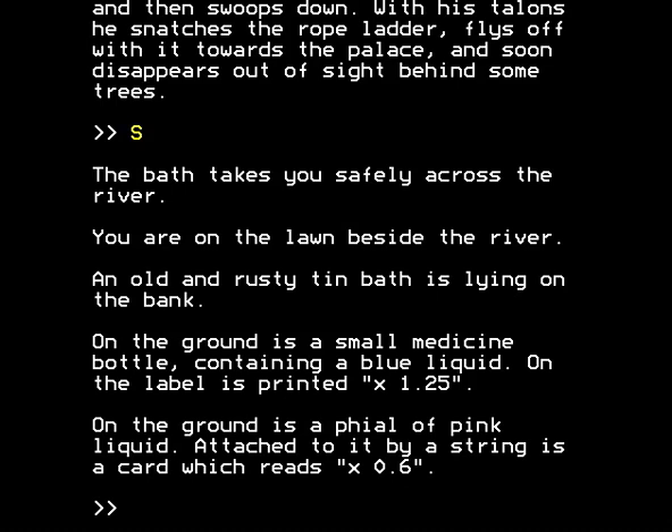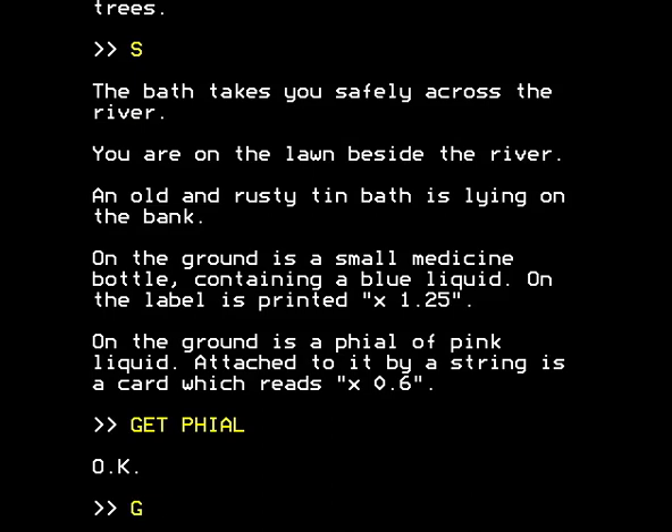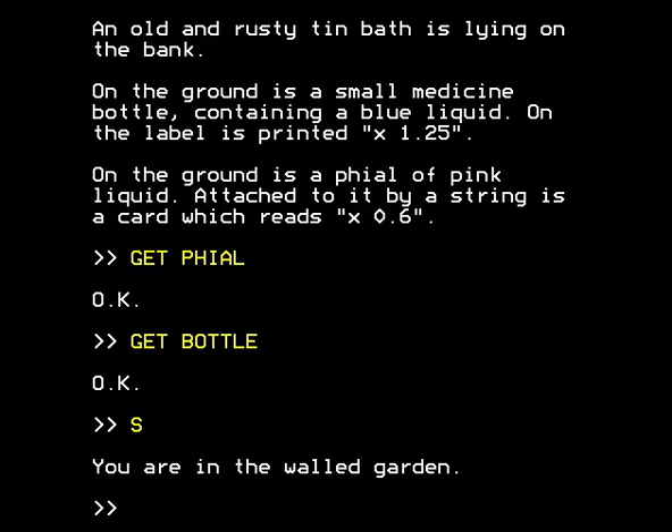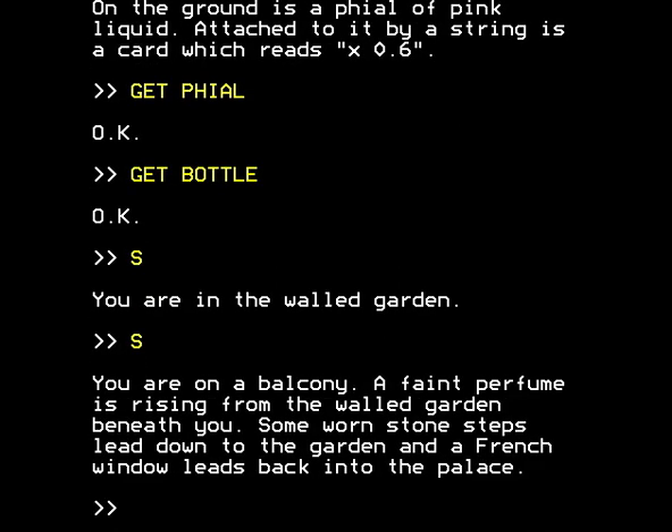I just went south and managed to cross the river by going south. You don't need to say 'use bath' or 'look bath' - you can also say south. Very good, new discovery there, which fortunately didn't end in disaster. The bath takes you safely across the river. You're on the lawn beside the river, an old and rusty tin bath is lying on the bank, on the ground is a small medicine bottle. Those are the objects we dropped before. Now let's pick those up again because I presume we'll need them at some point. And we're now going to try and find the rope ladder that we won, or were given by the gardener.